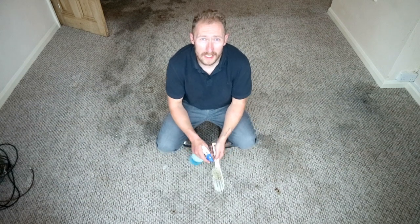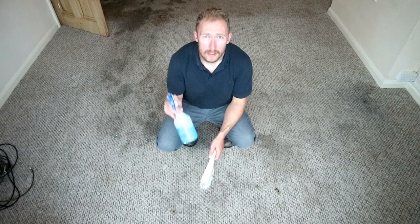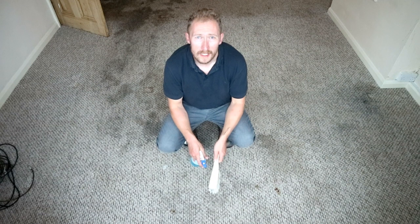Now that the pre-spray has worked into the carpet, you may even see a difference in it already perhaps. Next, the third stage is treatment with a stain remover. I'm using a big brush here because, as you can see, the stains behind me are very big.